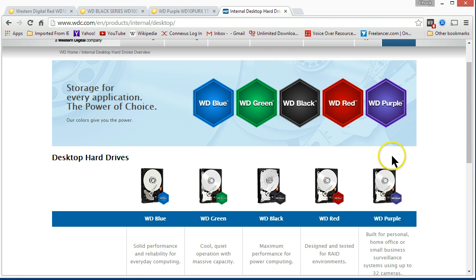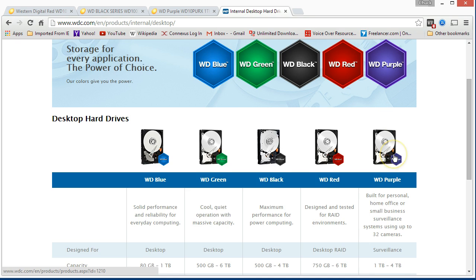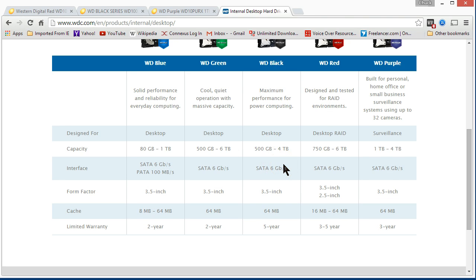Each one of these colors does something a little bit different. The blue and the green are the ones you're going to find in typical HP and Gateway computers. It's important to realize that all these computers — no matter what brand, Gateway, HP, Dell — they're all using the same internal parts. There are only a couple of companies that make all this stuff. Even Apple uses the same parts you'd find in a PC. So a lot of companies use Western Digital drives, and typically in a store-bought consumer computer, you're going to find WD Blues or WD Greens, which are pretty good drives.